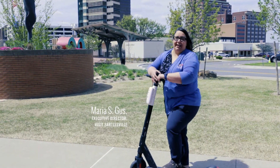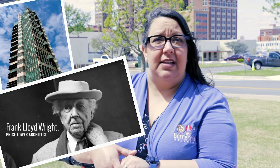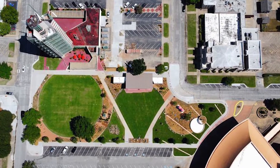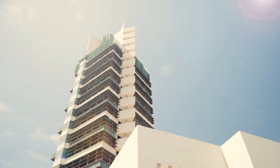Hey, everyone. I'm Maria Guss, Executive Director of Visit Bartlesville, and this is Tower Center at Unity Square. Last year, Bartlesville was able to come up with this new green space, Tower Center at Unity Square. It's a really beautiful urban green space that ties together the two buildings right next to it, the Price Tower and the Bartlesville Community Center. Unity Square was designed by Taliesin, which is Frank Lloyd Wright's architectural school, and that's one of the pieces that ties these three spaces together.